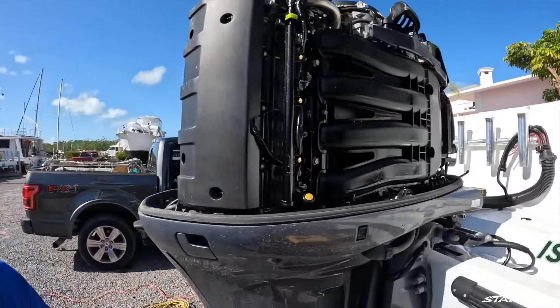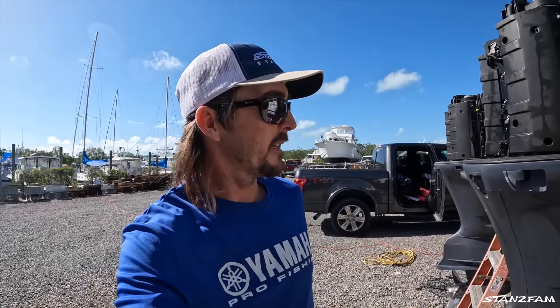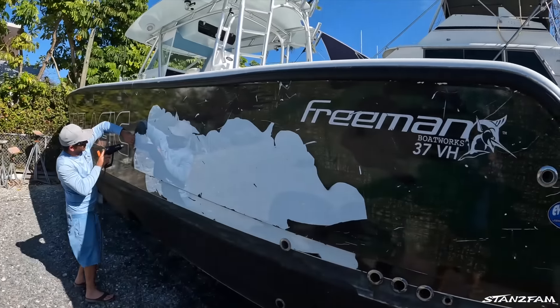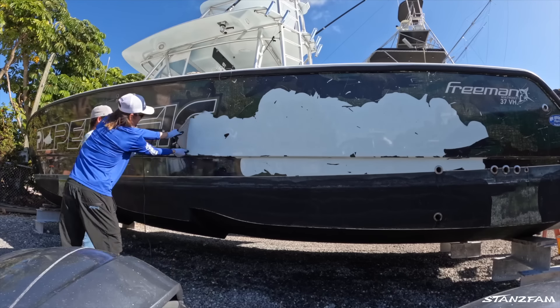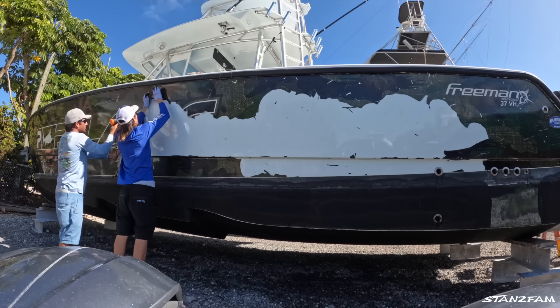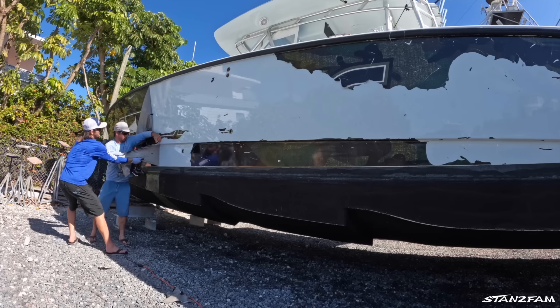The motors are almost de-rigged — they're cleaning up some of that stuff, you can see they got the battery cables up there. Captain Danny's here; he's been running the boat. The old wrap is coming off, peeling it off little by little. It'll be that nice ice blue underneath. Danny says he's not really having to use too much heat, which is good — last time we were basically melting our hands.